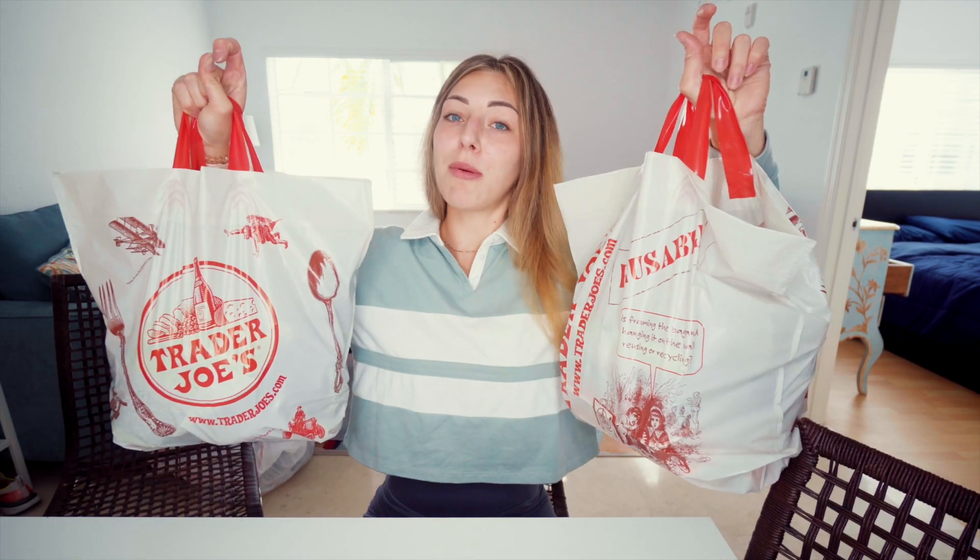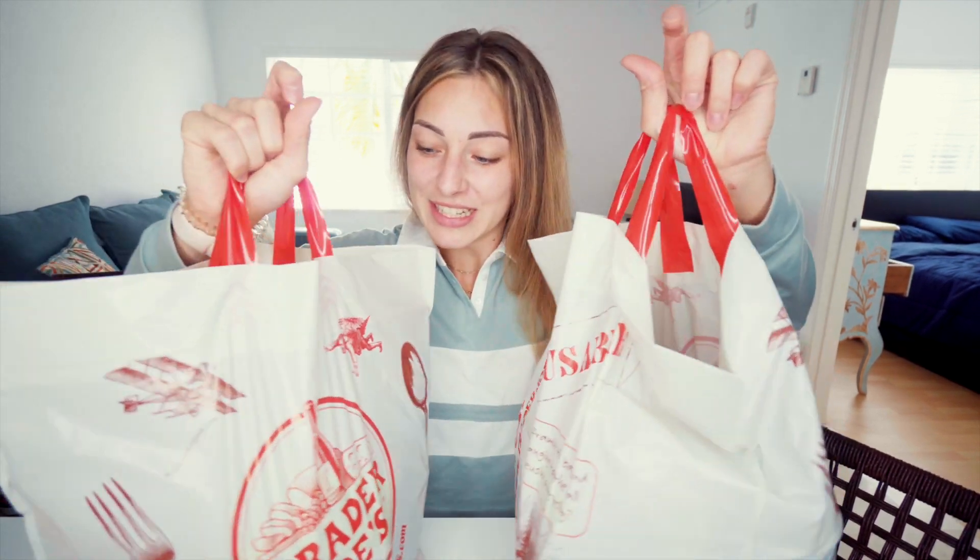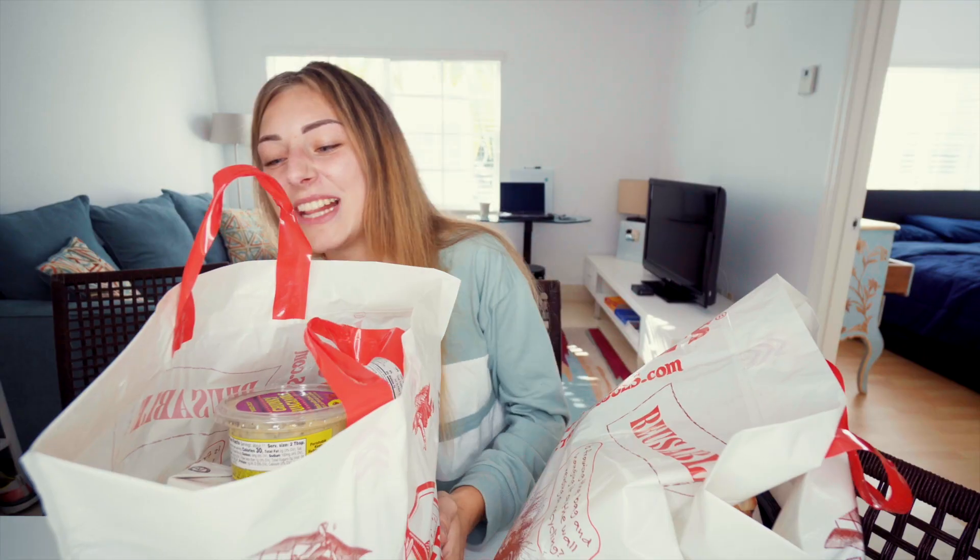I live about one and a half miles from Trader Joe's and I went there after the gym and I carried all this home by foot. This is probably like 30 pounds in total. Let's look at the first bag — I'm excited and I need to put groceries away.